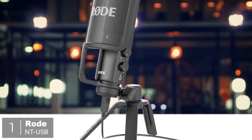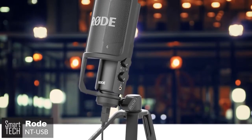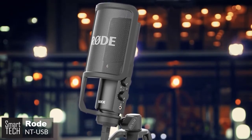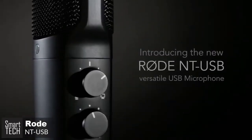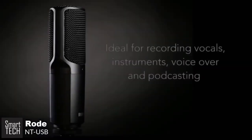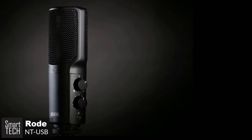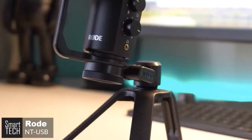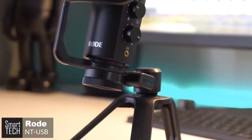At number one is the Rode NT-USB. It's easier than ever to be heard online these days — both figuratively and literally. A glut of microphones are on hand to give would-be streamers, podcasters, and YouTubers a voice. Rode's answer is simple: its NT-USB claims to offer studio-quality sound without studio-quality prices, and the developers might just have managed it. Design-wise, it's sleek and reassuringly solid thanks to its narrow metal body.